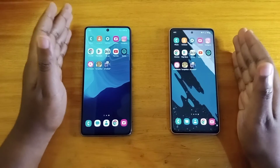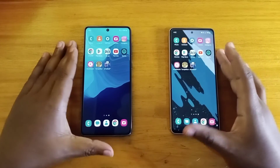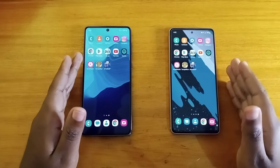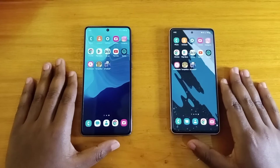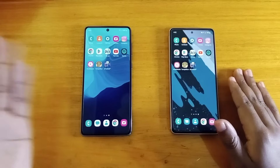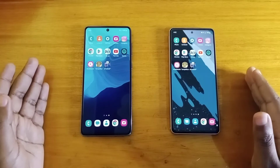The speakers are quite similar but I'm going to do a dedicated video comparing the speakers on these two phones. The other thing I'll talk about is the fingerprint scanners — also in a separate video — but generally the A73's fingerprint scanner is faster in my experience.